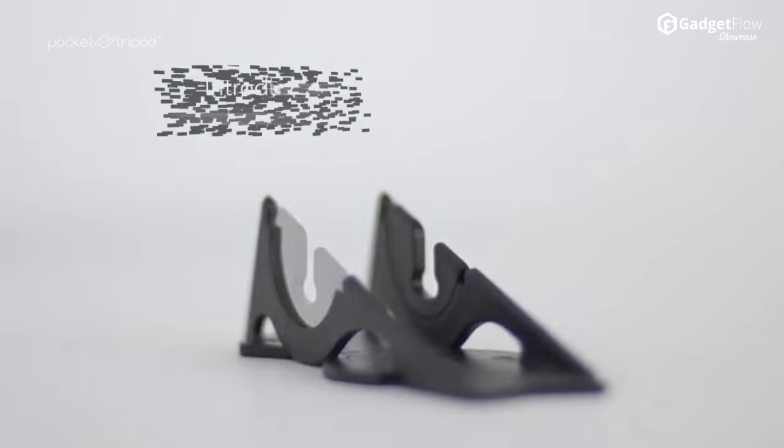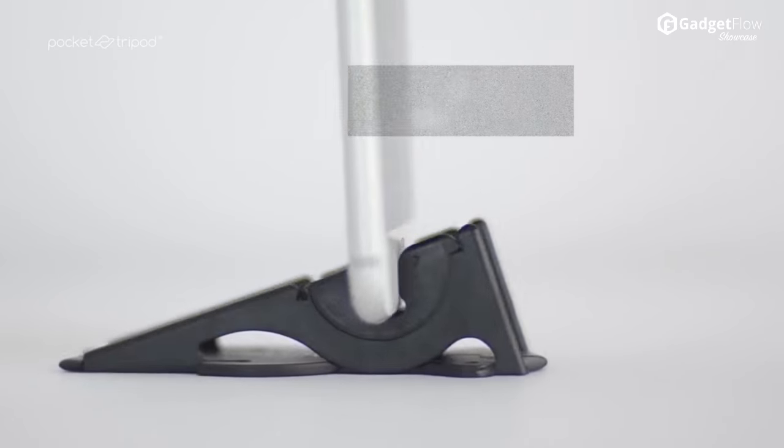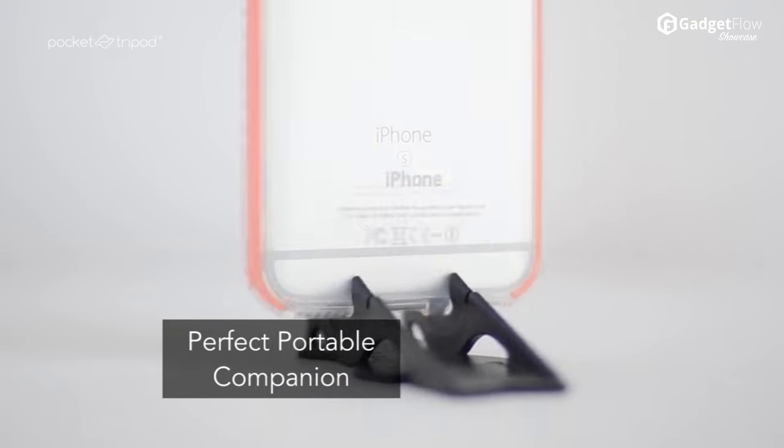Hi there, this is Wes with the Gadget Flow, and today we are showcasing the new and improved Pocket Tripod Kickstarter campaign.